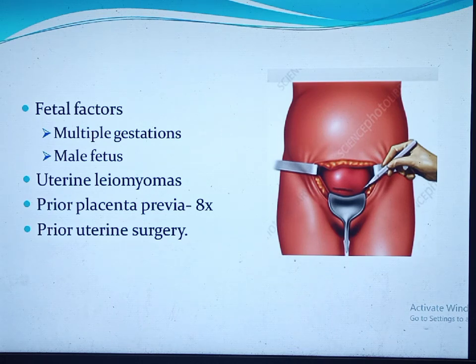Prior uterine surgeries such as uterine curettage, myomectomy scar, and caesarean scar are strong risk factors, with prior caesarean deliveries being the strongest. The risk of placenta previa increases linearly with the number of caesarean sections: one prior caesarean gives 0.9% risk, two gives 1.7%, three or more gives 3%, and four or more caesarean scars raises the risk to 10%.